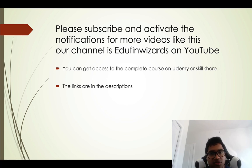Please subscribe and activate notifications for more videos like this on our channel, EduFin Wizards. You can get access to the complete course on Udemy or Skillshare — links are in the description. Thank you for your time. I hope this added value to you, and I will make an updated video on this account when it officially launches. Take care and stay healthy.